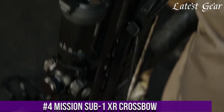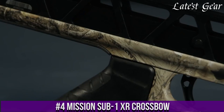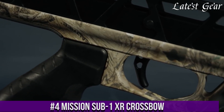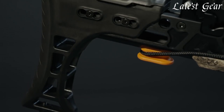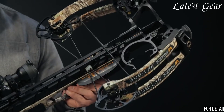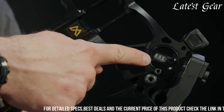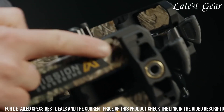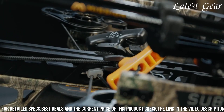The Mission SUB1XR Crossbow is a high-performance and feature-packed crossbow that delivers exceptional accuracy, power, and versatility. Designed for hunters and shooters who demand precision, the SUB1XR combines advanced technology with a user-friendly design. With a shooting speed of 410 feet per second FPS, this crossbow delivers impressive power and downrange accuracy.